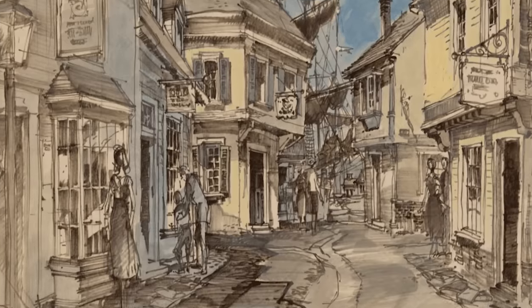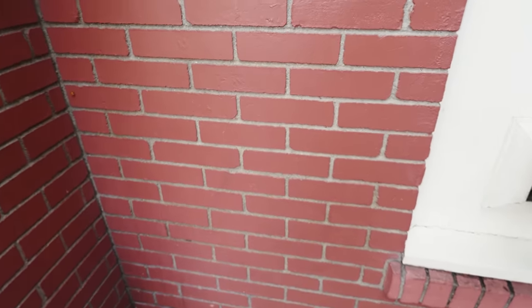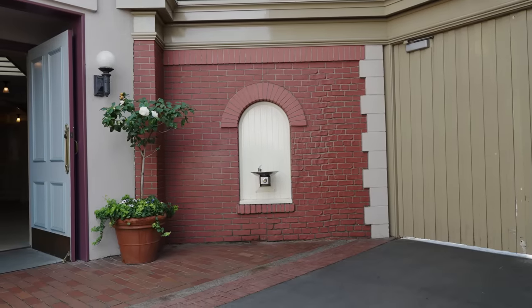A second camp of Disney fans believes this was going to be a transitional wall — on the Main Street side it has a modern-day brick texture, and on the other side it has an old-school brick texture that would take us into Liberty Street, the never-built land behind these backstage doors. The bricks show different levels of distress and texture across the quadrants. Some think it's a test pattern; others think it's a lost transitional wall to a land that was never made.